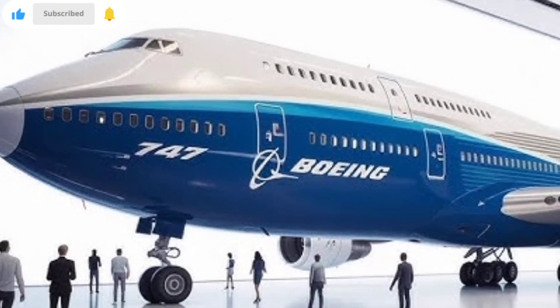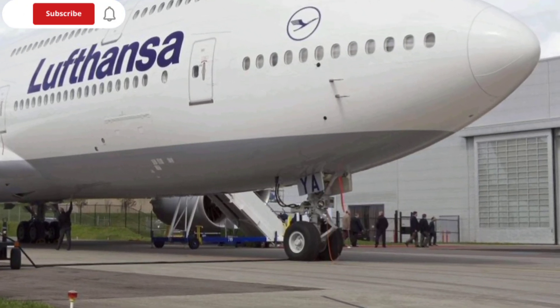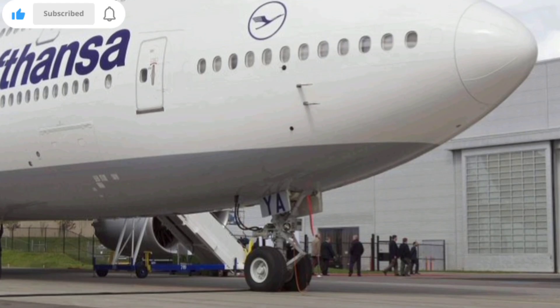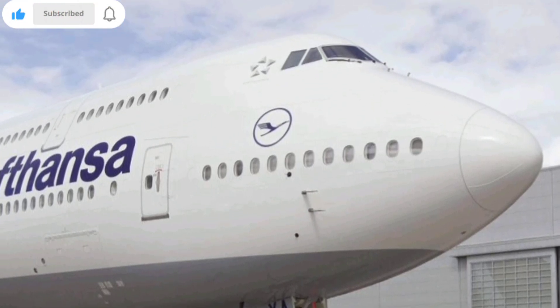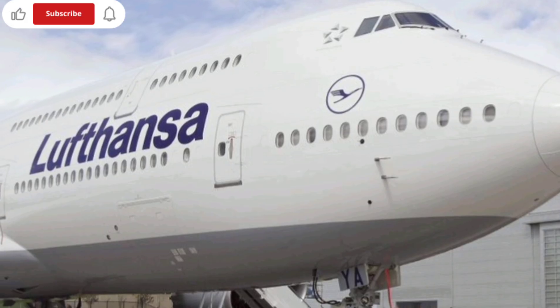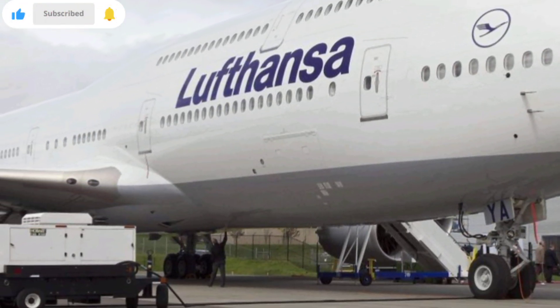The first thing that draws attention is how the aircraft retains its recognizable silhouette — the famous hump of the upper deck — while integrating a much more aerodynamic structure. Boeing has refined the fuselage with lighter composite materials, more efficient winglets, and airflow-optimized surfaces that reduce drag by a noticeable margin.